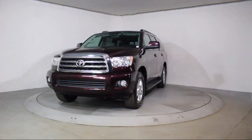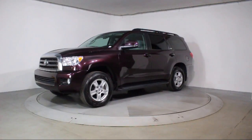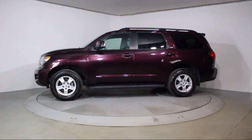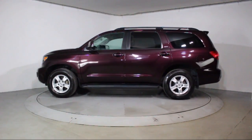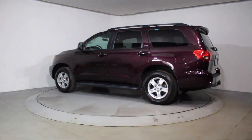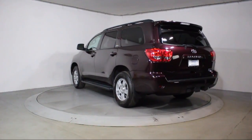This vehicle comes equipped with moonroof, roof rack, alloy wheels, steering wheel controls, keyless entry, third row seating, air conditioning, traction control, fog lights, CD player, power windows, and side airbags. And has less than 50,000 miles on the odometer.